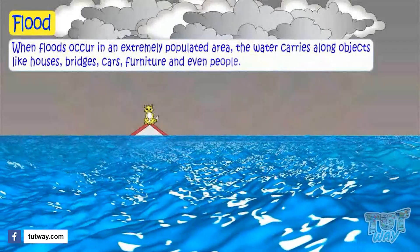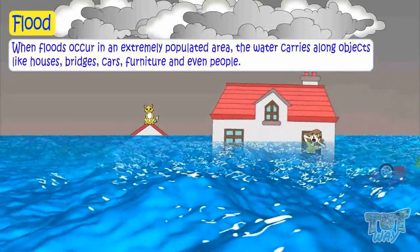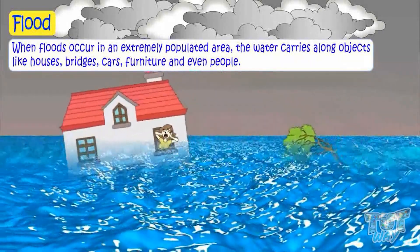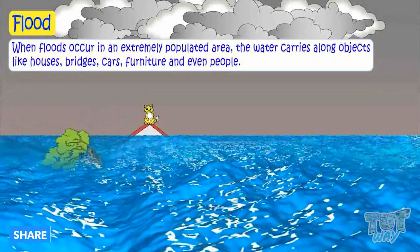When floods occur in an extremely populated area, the water carries along objects like houses, bridges, cars, furniture, and even people. It can wipe away farms, trees, and much more.